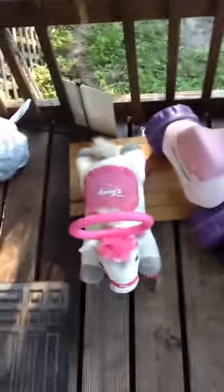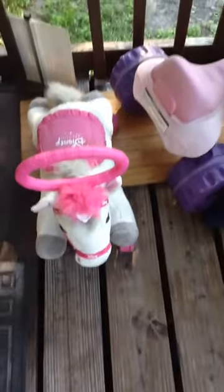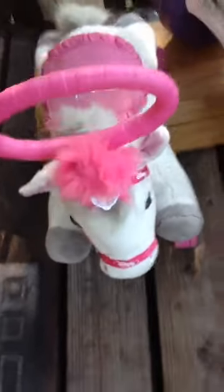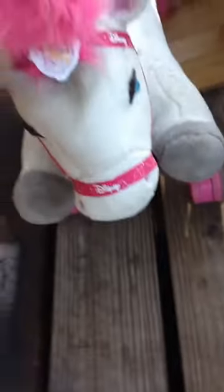I want to show you guys some things that I got. We got this little horsey — it's got like little wheels on it. We got that little tricycle. And we found this slide.